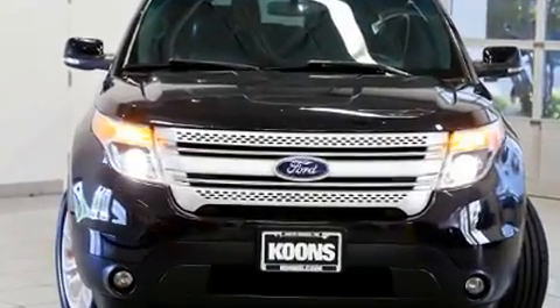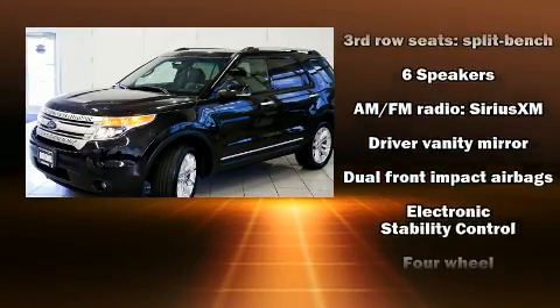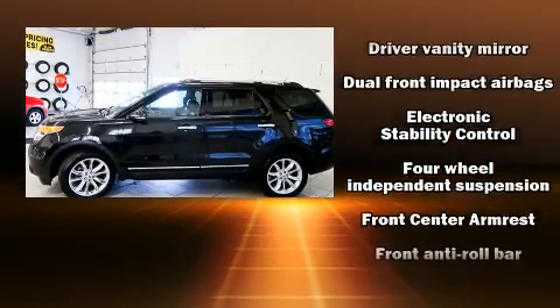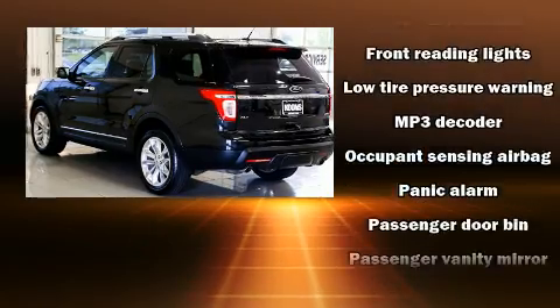Four-wheel drive allows you to go places you've only imagined. All of the premium features expected of a Ford are offered, including front and rear reading lights, power front seats, and more.